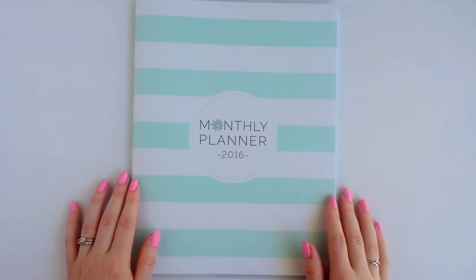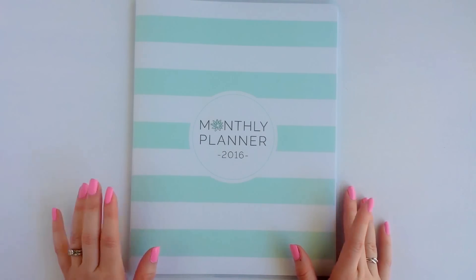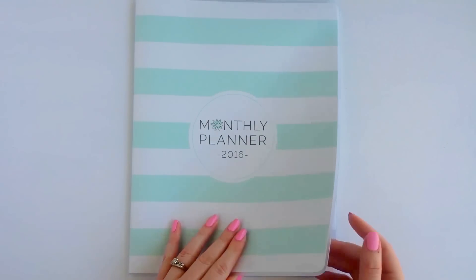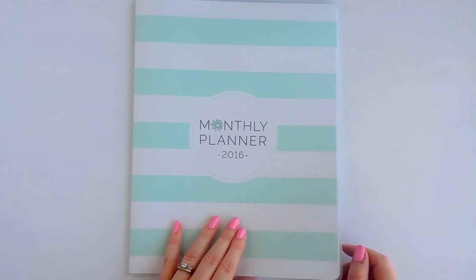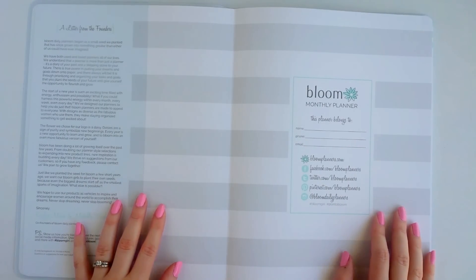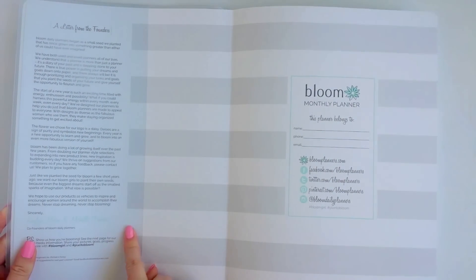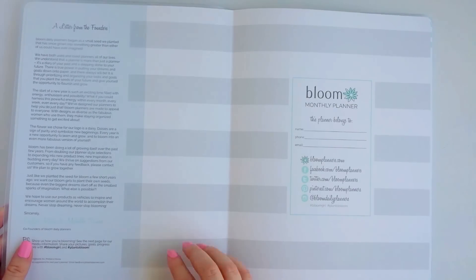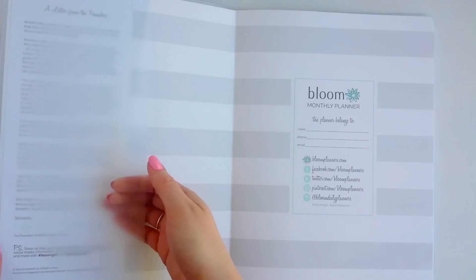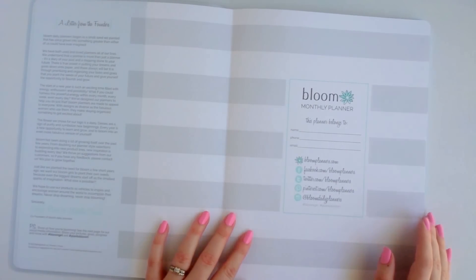One of the main reasons why I wanted to try out the monthly planner is because of the mint stripes — I am completely obsessed with mint, so this is definitely a really nice planner, and it is monthly and dated for 2016. When you open up the planner it has a letter from the founders, which is really nice. It has a sleeve that the cover is put in, so it's really nice — really great quality.